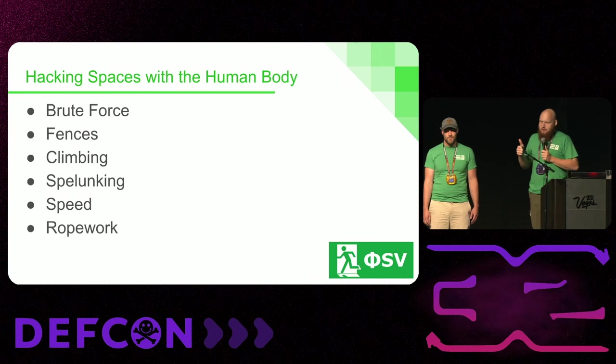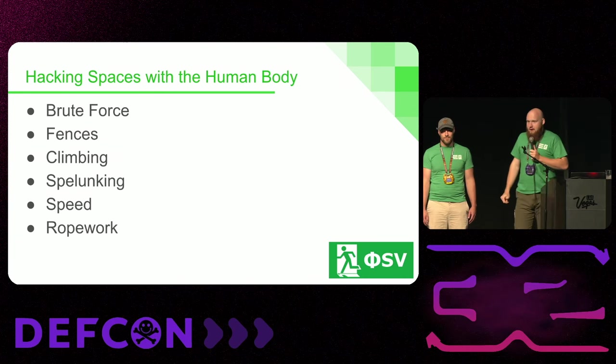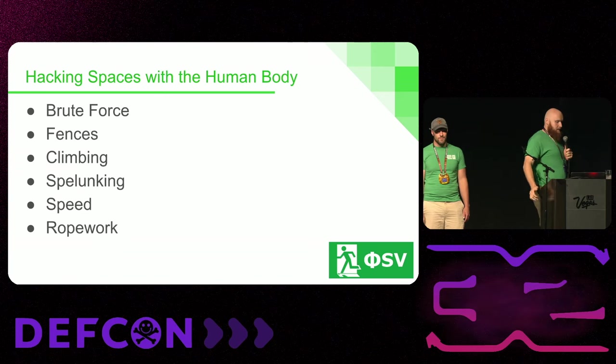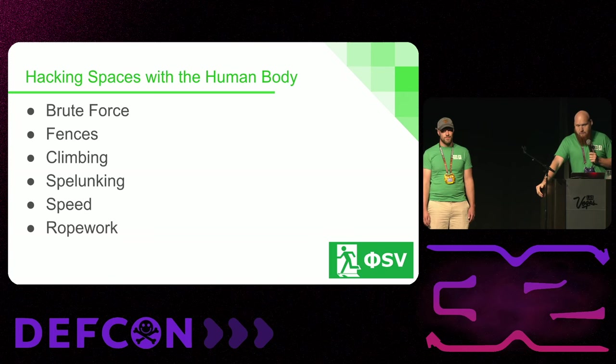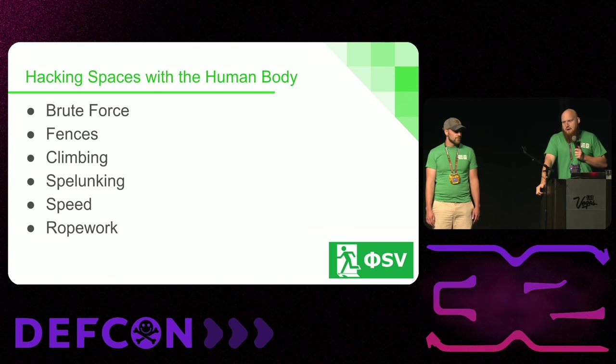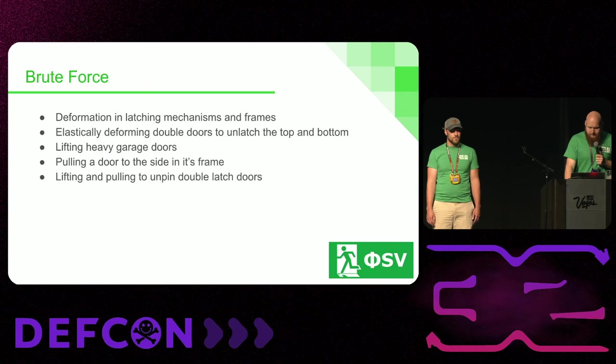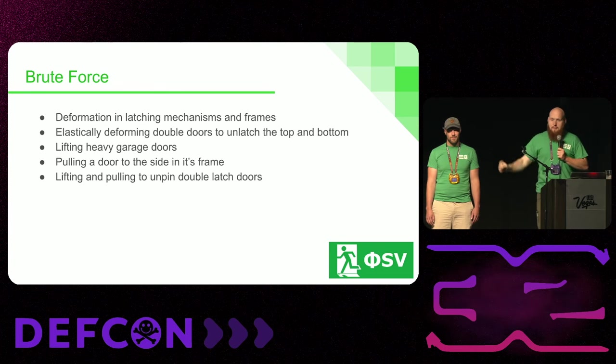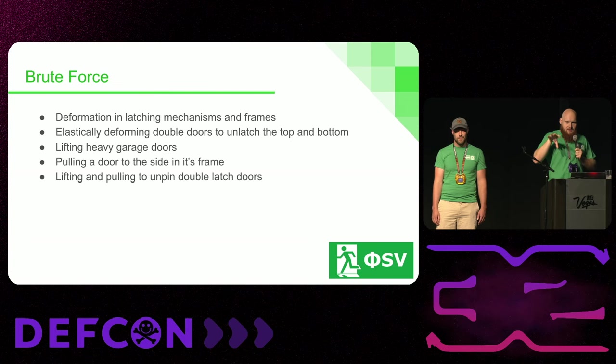Brute force — we'll show you a couple of fun examples of how, without any tools, you can get through some locked spaces. Fences, climbing, spelunking, speed, rope work — all of that in order to get from the outside to whatever the crown jewels are. Deformation and latching mechanisms and frames is something we talk about in the physical security village every year in Bypass 101. We've got a cool video we're releasing this con as well.